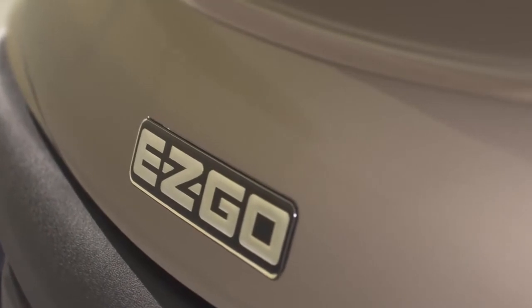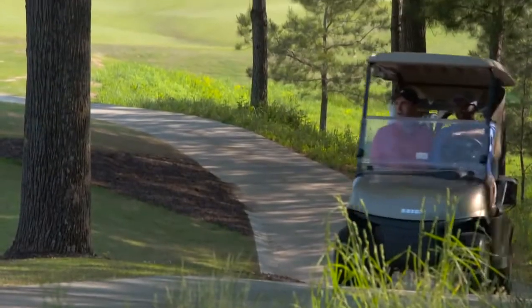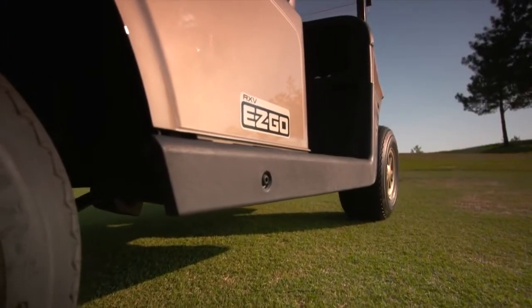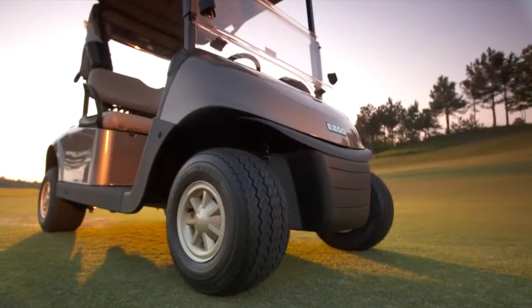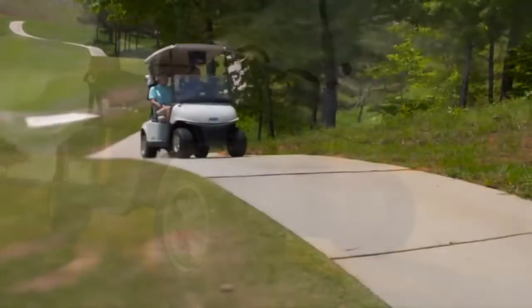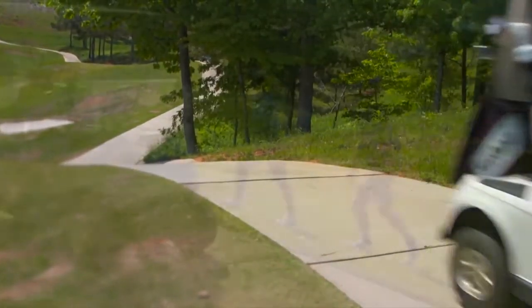Known for pioneering the industry's most innovative golf car solutions, EasyGo is proud to introduce the next generation RXV, featuring the perfect balance of upgraded features and proven AC technology. This updated model has everything you need to run your operation efficiently and keep your golfers content.